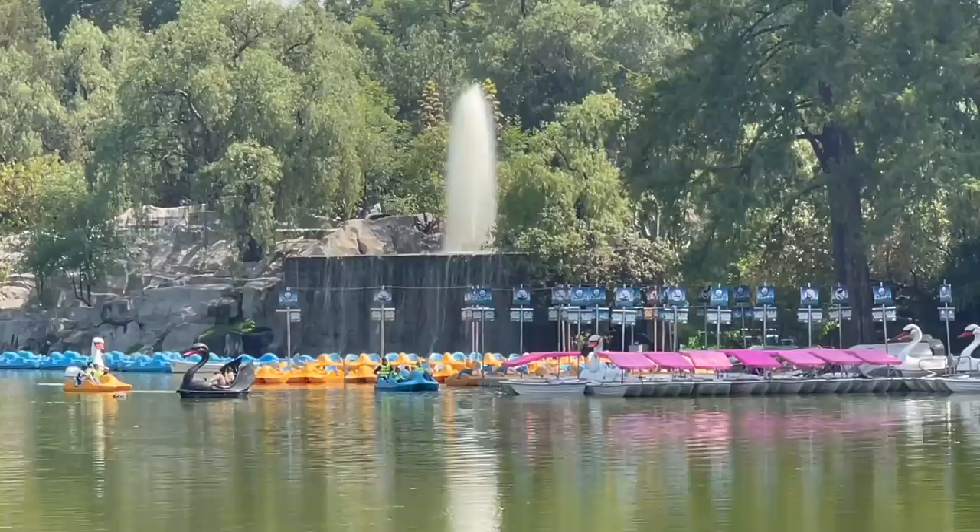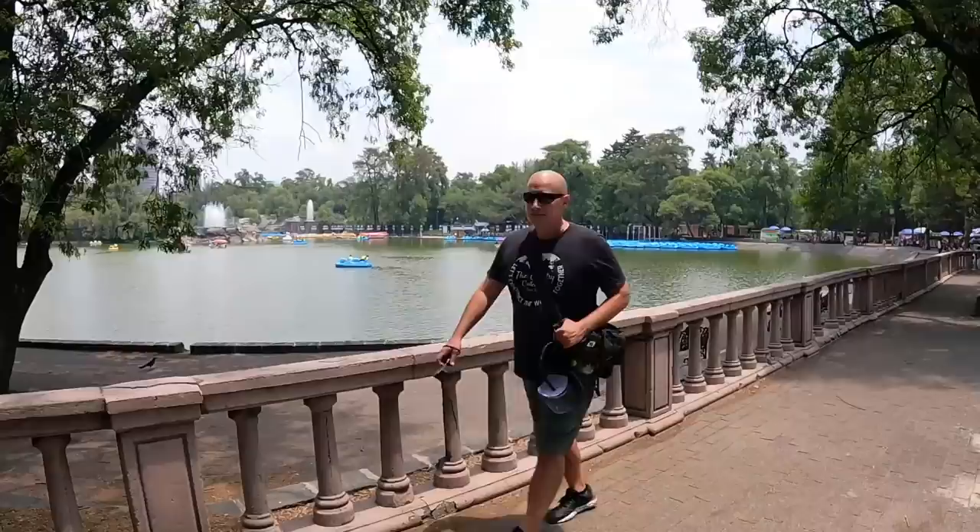Right in the center here is a lake — you can see they have some paddle boats out there, and we're definitely going to come back and do this after the zoo. And yet another place in Mexico City that offers free wi-fi to everyone. It's nice to know you can connect if you need to.